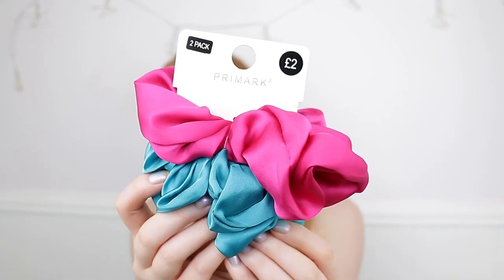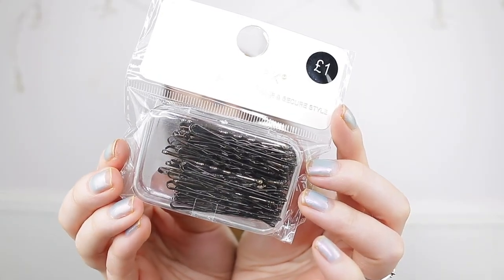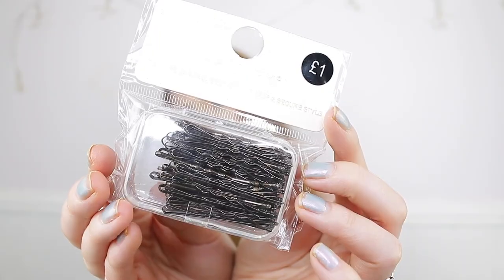I also picked up some hair scrunchies — super bright ones that remind me of Saved by the Bell. I don't usually go for bright colors, but these were fun and only £2 for two. I also picked up two packs of hair grips, a pound each, which come in little tins so they're easy to travel with — though I still manage to lose the whole containers.